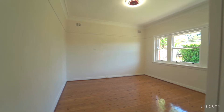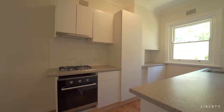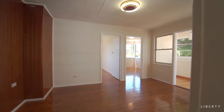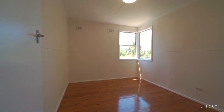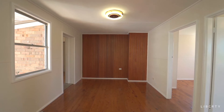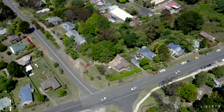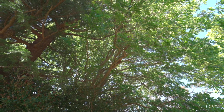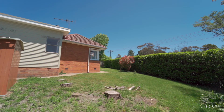In renovating this spacious 3 bedroom home, there has been meticulous attention to detail, although they left this pretty much as it always has been. And here you have room for expansion.